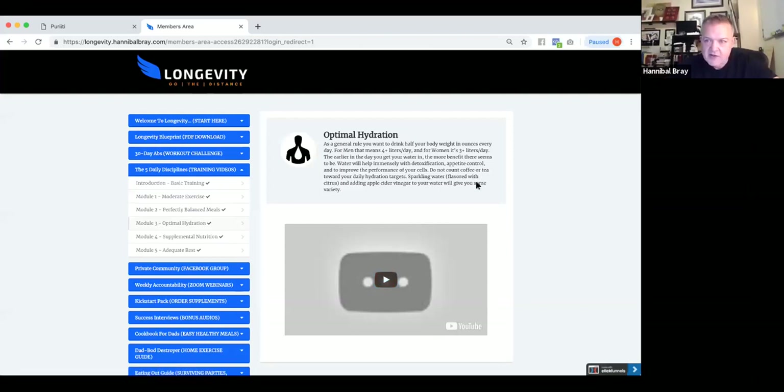It's so easy to score yourself: did I drink my water or not? Did I meet the threshold? If you haven't logged in to your members area, in the email you got for registering for the webinar it should have said 'longevity access.' Put in your email and password and scroll down to where it says five daily disciplines.